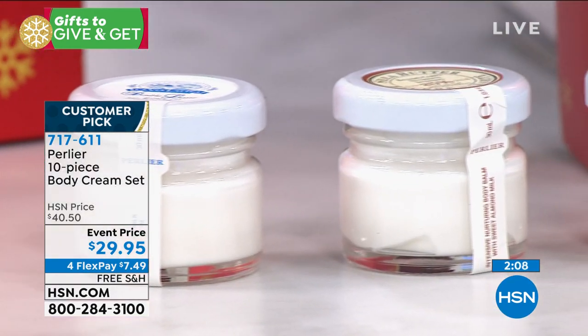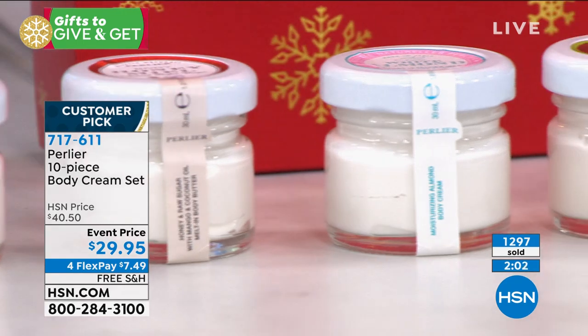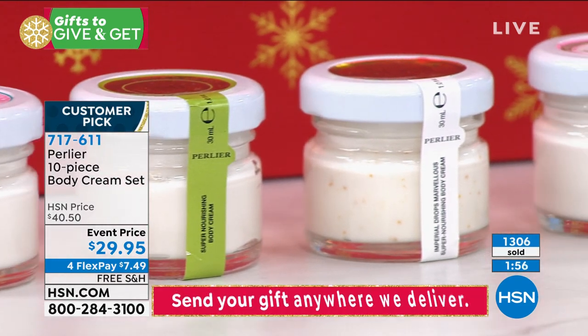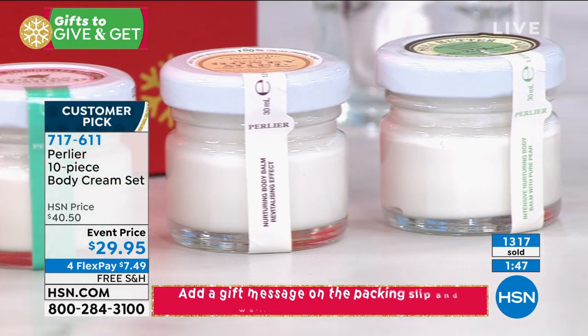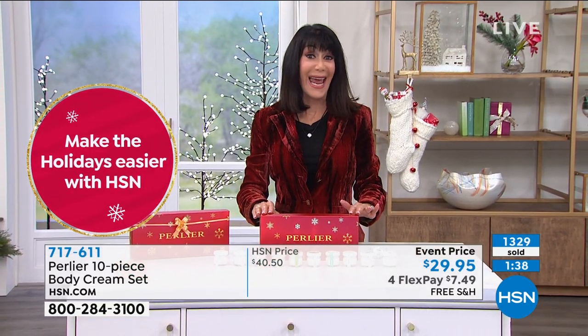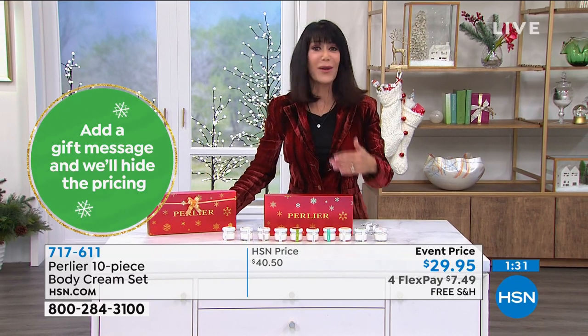That incredible rich history of almost a hundred years of pure luxury and prestige bath and body from Italy — if you've never shopped at HSN, the body creams are where you start. Over half the quantity is gone. When it's gone, it will not be back. Free shipping and handling, $29.95, $7.49 on any credit card, $5.99 on the HSN card — with the extended return policy. And when you shop today, this is guaranteed to be in your home for Christmas at no additional charge.